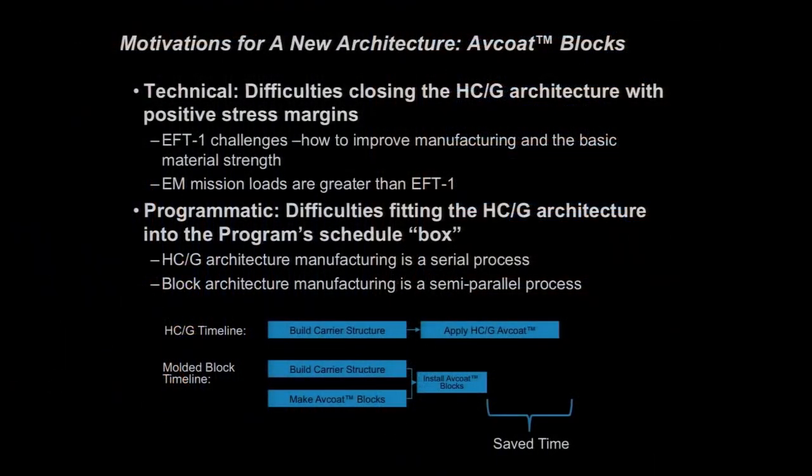If you could build things in parallel, you'd save time. The idea is: what if we made blocks of this AVCOAT ablator without putting it in a honeycomb? We can manufacture those blocks in parallel with the carrier structure. Installing the blocks will take less time than the honeycomb gun system, so we'll fit back into the schedule box given to us by the agency and, ultimately, by Congress.